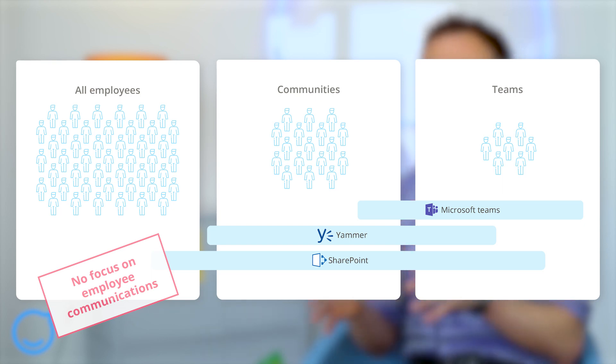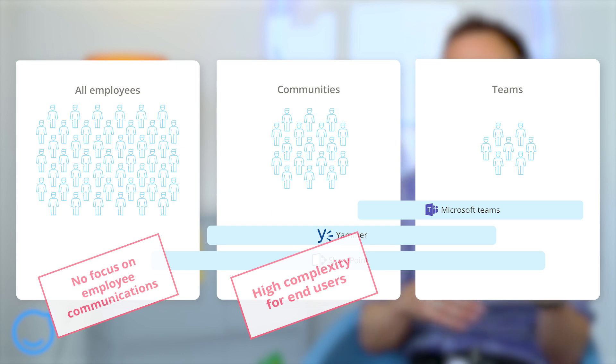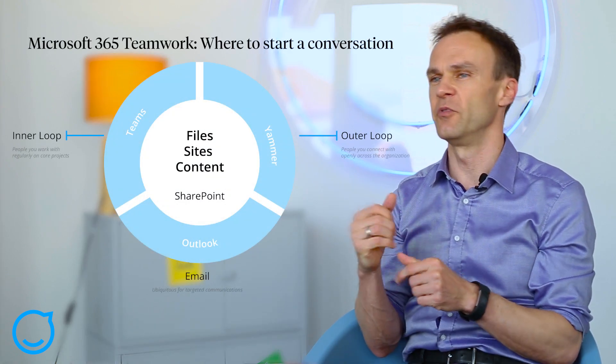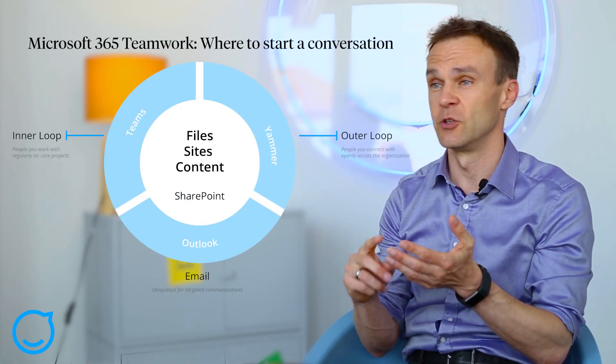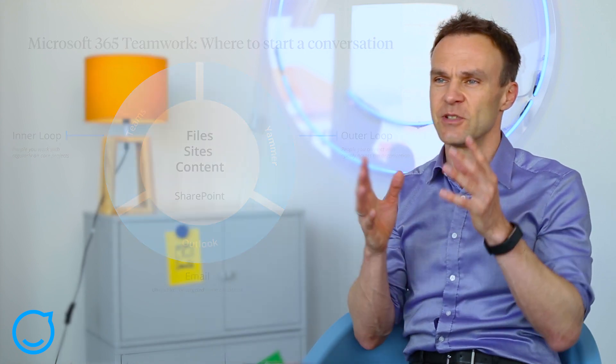The other challenge of Office 365 is its overlapping tools, which create a lot of confusion for end users about what tools to use for what. Microsoft itself has tried to explain this with a now pretty famous picture with inner loops, outer loops, SharePoint in the middle, and email for targeted comms. Just imagine you need to explain that to thousands of workers — where should I do what is a question that comes up constantly. That setup is just way too complex.